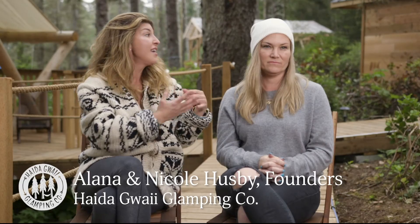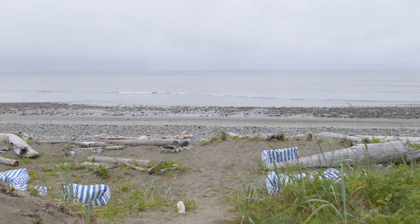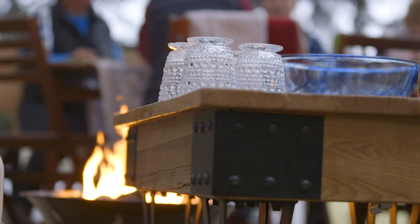What makes it special to me is we have a mix of rainforests. We have the dunes. We have the beach. We have the sand. We have the barbecue deck.